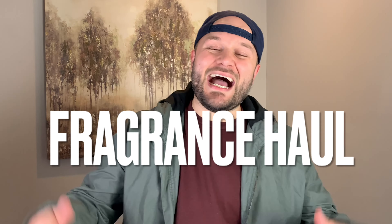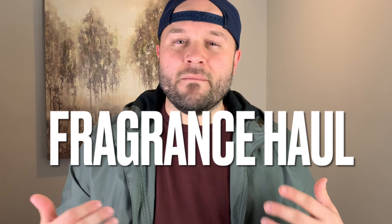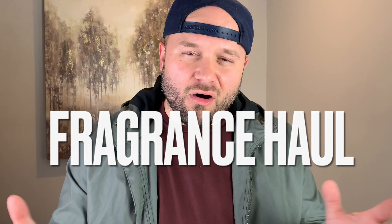Today we'll be talking about fragrances that I recently received in the mail — my fragrance haul, if you will.